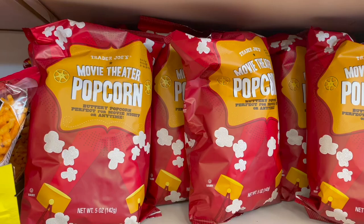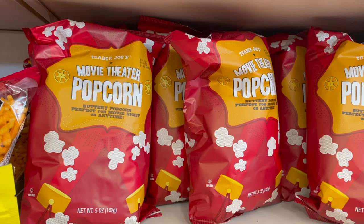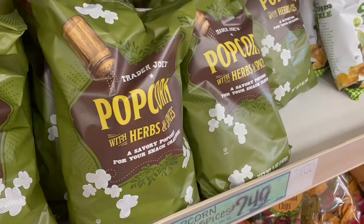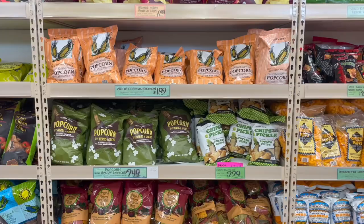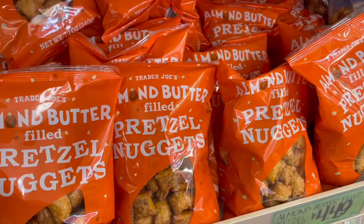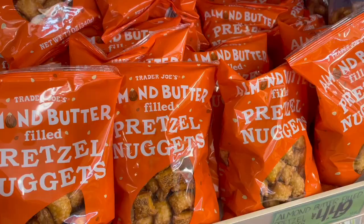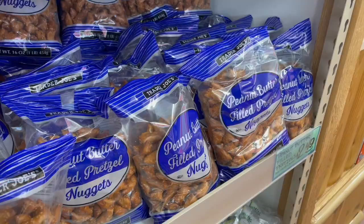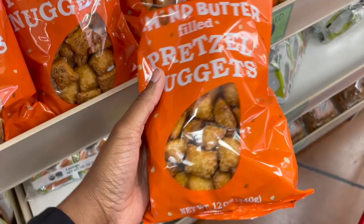Popcorn is another great option. Trader Joe's has movie theater popcorn, white cheddar, herbs and spices — so many different flavors of popcorn to choose from. This is really great for those people who love to watch movies on your flights: have a little popcorn, watch the movie. I love these almond butter pretzel nuggets — they also have peanut butter filled pretzel nuggets, but when I'm flying specifically, I try to avoid peanuts since so many people have allergies, so the almond butter ones are really great.